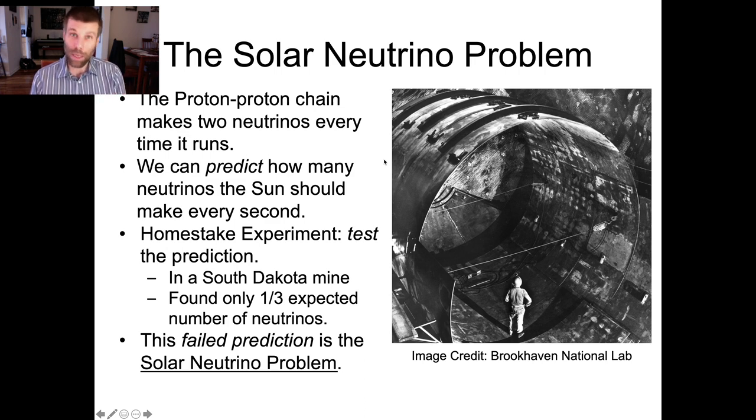Cleaning fluid has, it turns out, a bunch of chlorine atoms in it. And if you bounce a neutrino, just purely by accident, into a chlorine atom, that makes a radioactive nucleus that you can then measure. So you can measure how many times neutrinos bump into the chlorine in all this cleaning fluid, and that'll give you an idea of how many neutrinos are streaming through your lab.